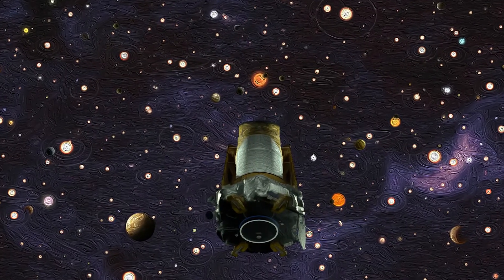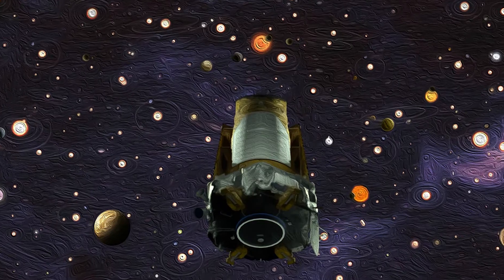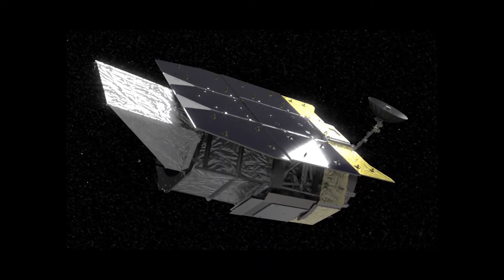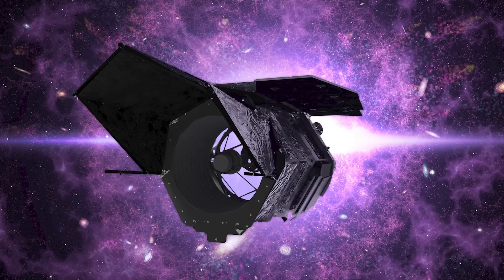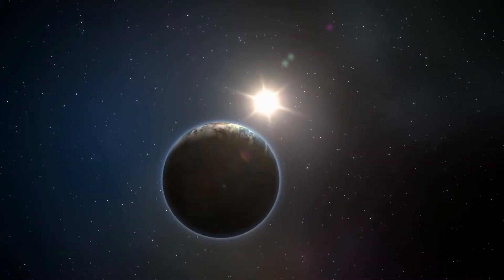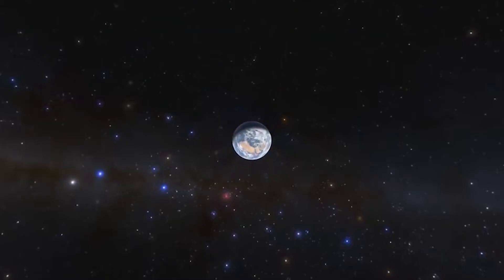Kepler observed more than half a million stars over the course of its nine years in operation. If there's one thing that Kepler has taught us, it was that there is more out there in the universe, and things are not as alien as we think. That's why we persevere in looking for Earth-like planets that could possibly host life as we know it.